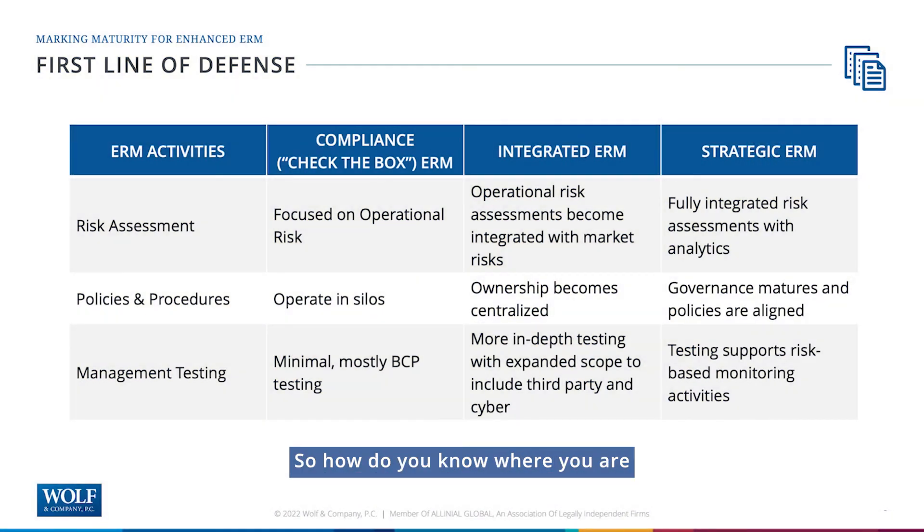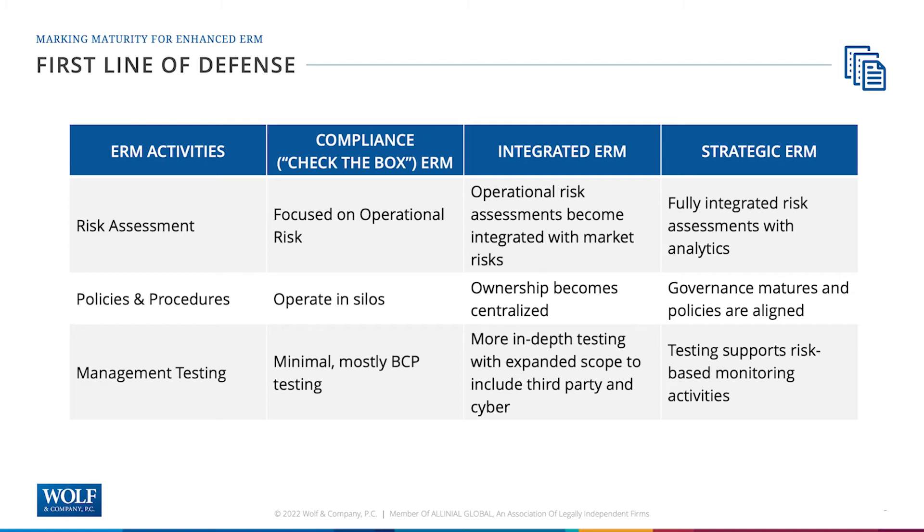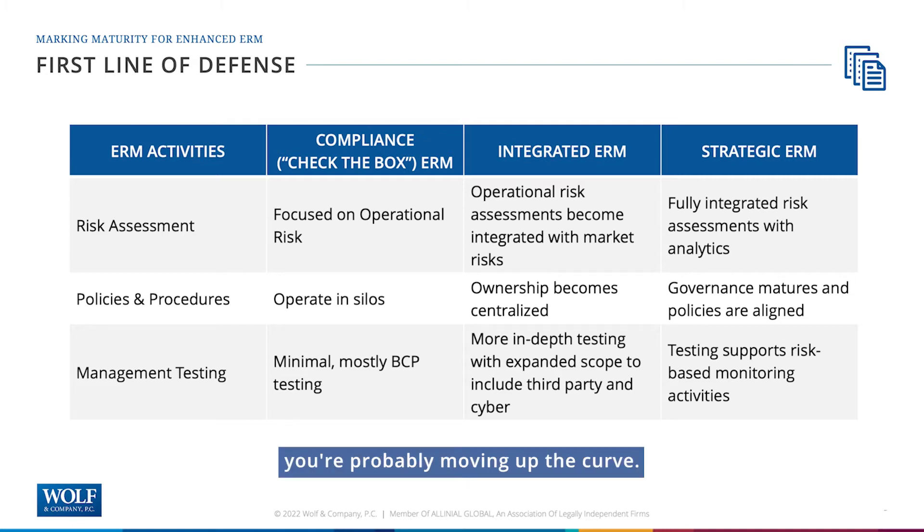Let's start with the first line of defense. For risk assessments: if they're more focused on the operational side and you're not really using the results, you might be more on the check-the-box side. When your risk assessments start to integrate operational risks with market risks, you're probably moving up the curve. That means taking the operational risk side of the house and bringing it up to the maturity level that the market side already has. We see this all the time with ALCO — the monitoring, the tracking on the market risk side is always very clear. When you start to bring the operational side up to that level, you're getting into the integrated zone.